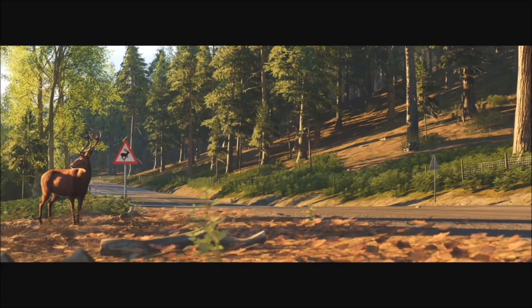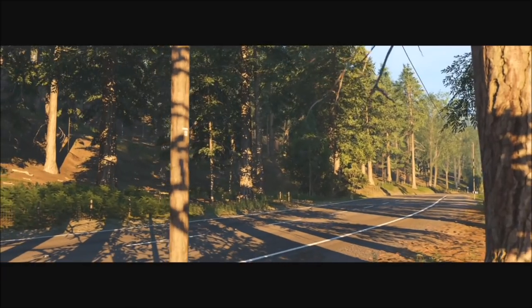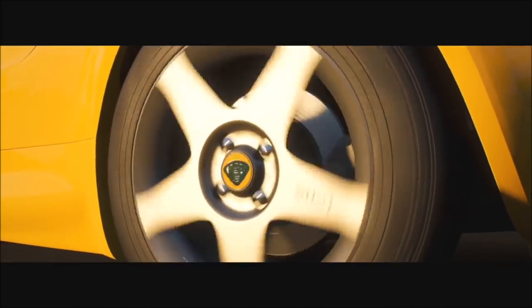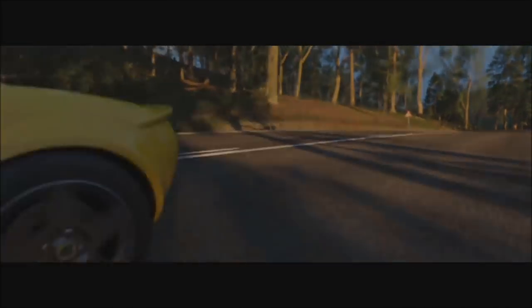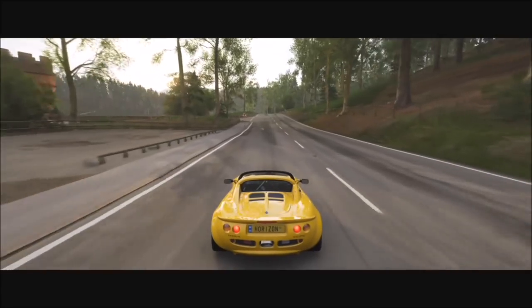Tonight, the Stig drives some very fast farm equipment, I hail a taxi, and finishing with something that I'm reliably informed is a bit of a fan favourite around here. I'm Chris Harris, and this is the Top Gear Horizon Special.